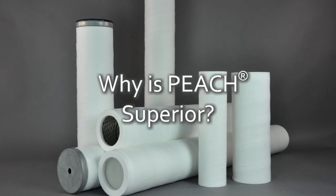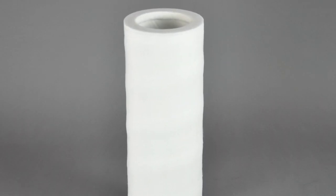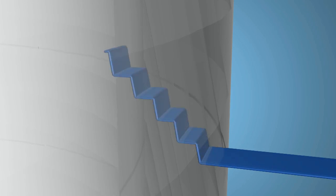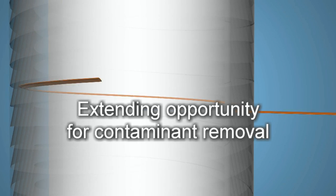Why is PEACH superior? Unlike old-fashioned depth or pleated filters which rely solely on radial flow, the PEACH takes an unprecedented new approach to filtration. Inside the PEACH, some of the gas or liquid flows radially, typical of standard filters. But much of the flow will follow the PEACH's unique axial and helical pattern, creating a torturous flow path within the element. Spirally wrapping the PEACH media creates corkscrew and stair-step flow patterns that extend the virtual surface area within the matrix, significantly extending the opportunity for contaminants to be removed.